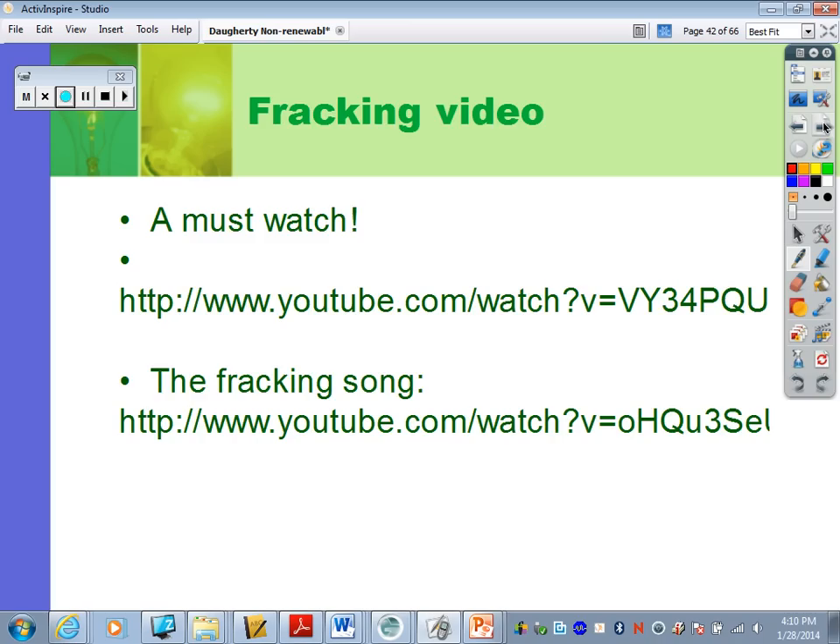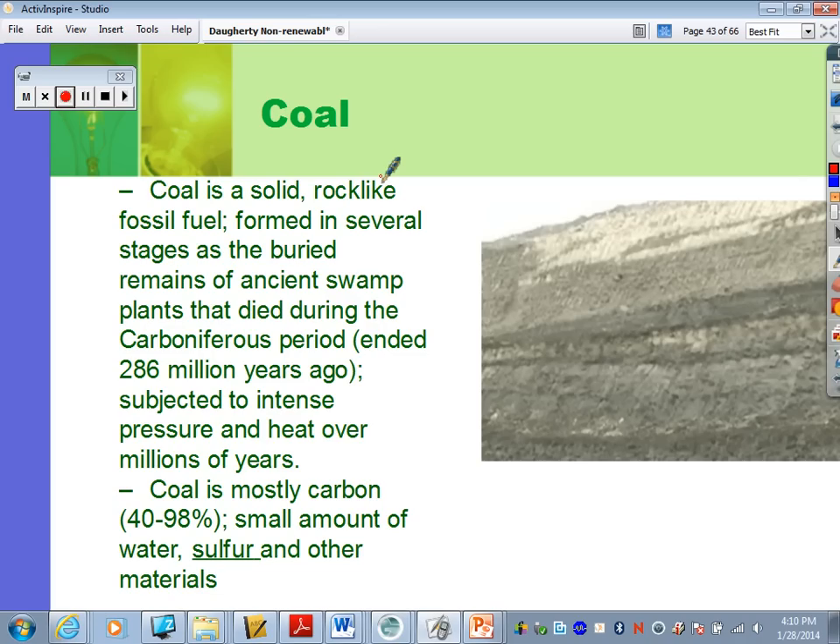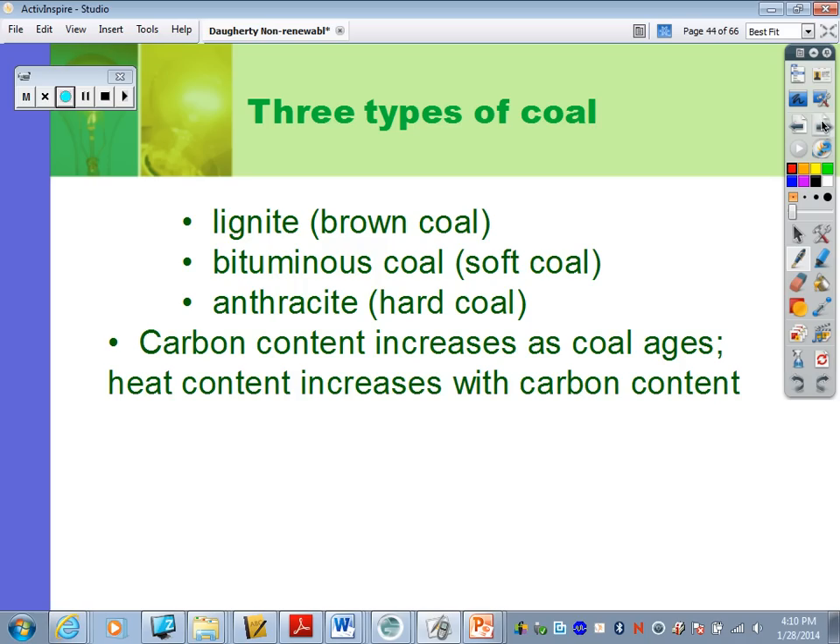On to our last fossil fuel — coal. Coal is formed mostly from trees, ferns, and swampy plant matter that is buried, decomposed, and subjected to intense pressure and heat over millions of years. Coal is mostly carbon, with small amounts of water, sulfur, and other materials. There are three types: lignite, which is brown coal; bituminous coal, which is soft coal; and anthracite, which is hard coal.